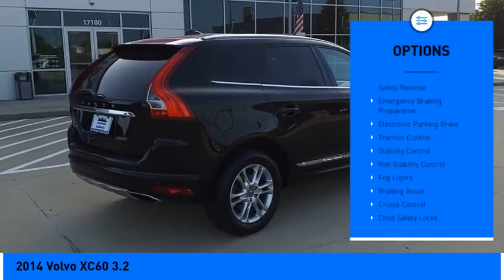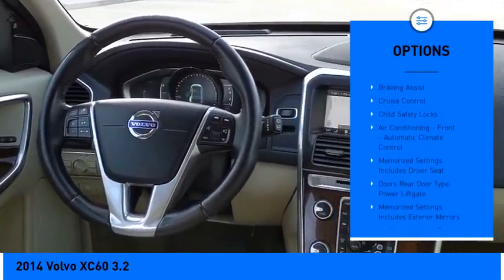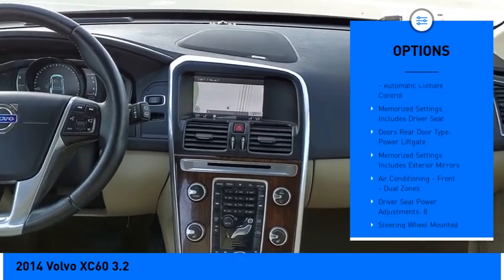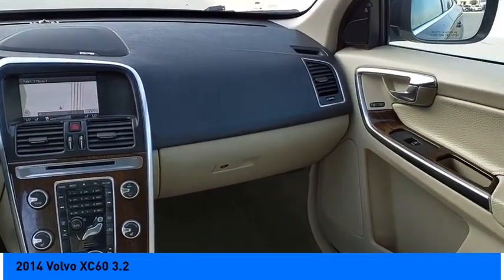Power windows with safety reverse, emergency braking preparation, electronic parking brake, traction control, stability control, roll stability control, fog lights, braking assist, cruise control, child safety locks.